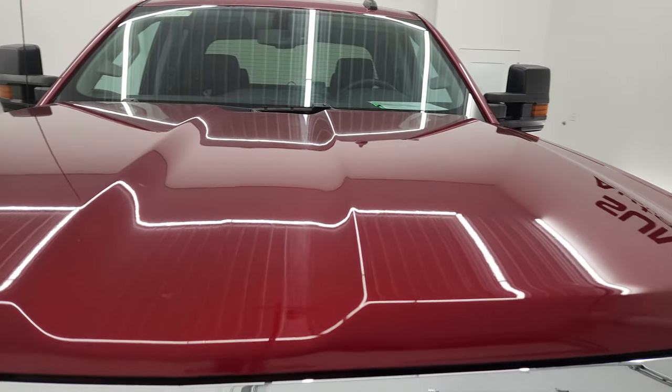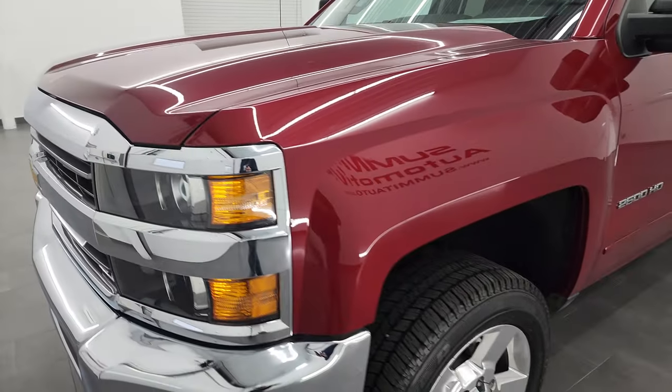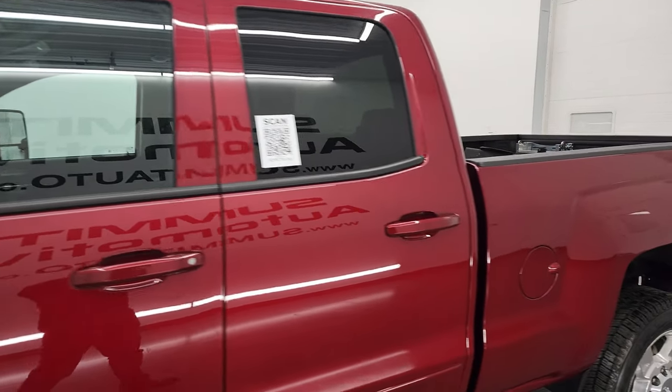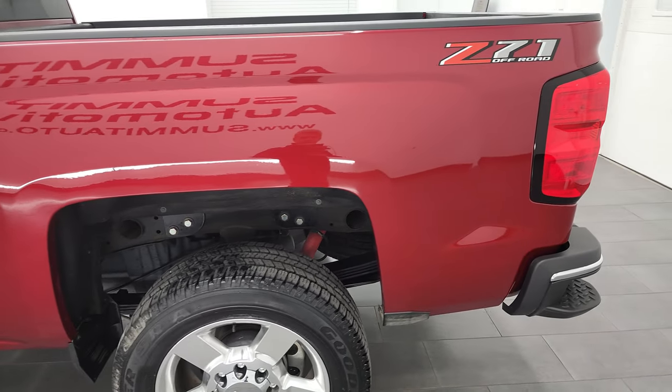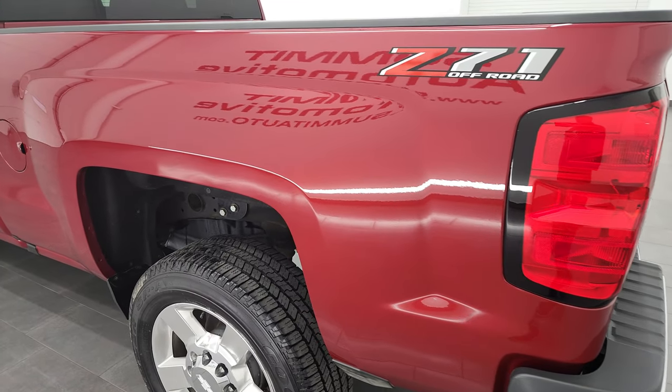Cajun red tint coat is the color and I shoot all my videos in 4K. So if you have HD capabilities, turn them on now because it is your best way to check out the quality, condition, options, and of course cleanliness of the vehicle before seeing it in person. And this truck is extremely clean all the way around.